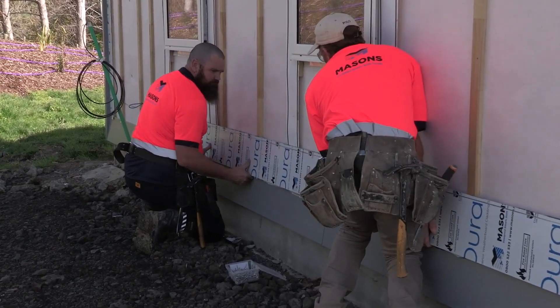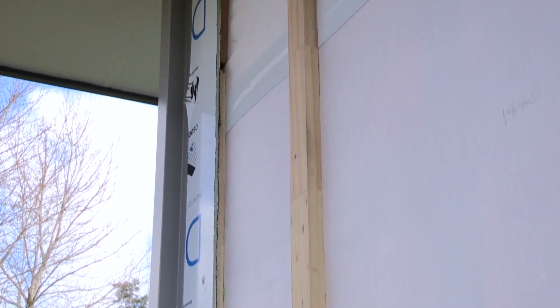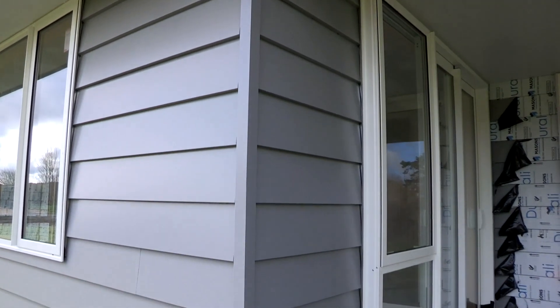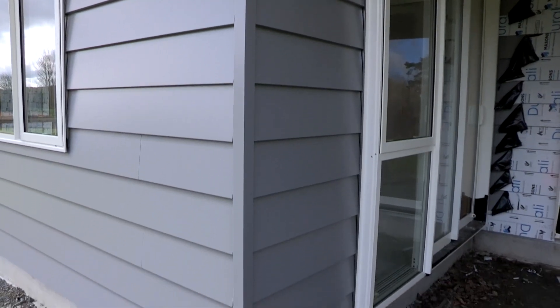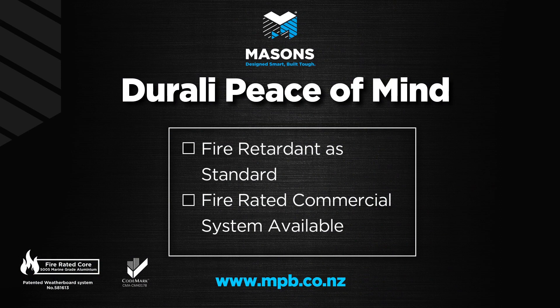And due to its marine-grade composition, Durali is the perfect cladding system for coastal and sea spray zones. Of course we've put it to the test and Durali has passed stringent corrosion testing.